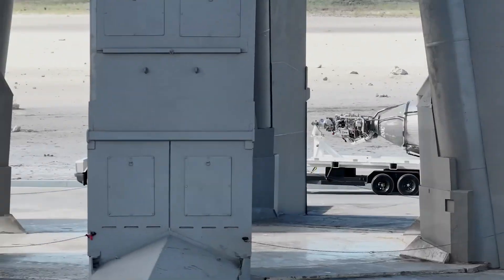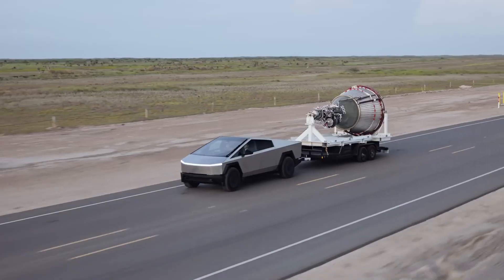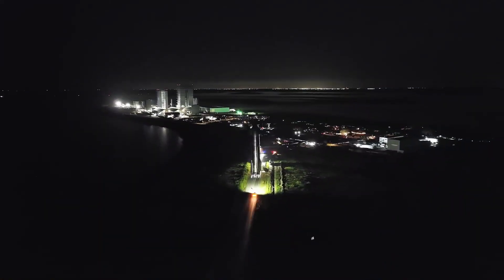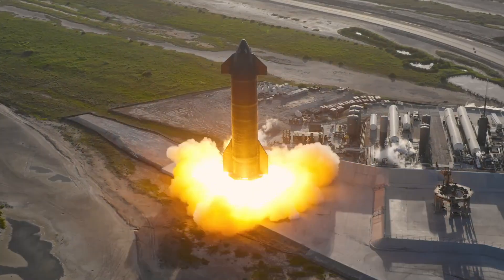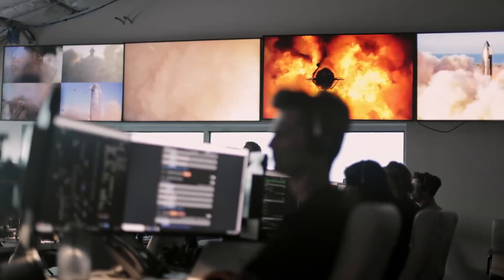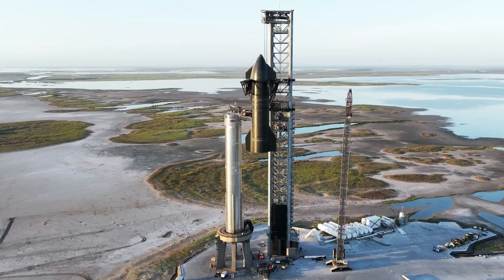Historically, these kinds of live feed pages have indicated an official launch announcement, and this time was no exception. SpaceX revealed a shocking confirmation: the third flight test of Starship has been officially confirmed for March 14th.